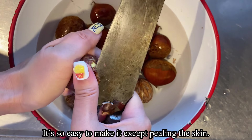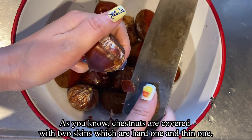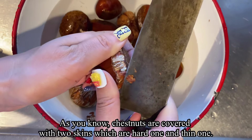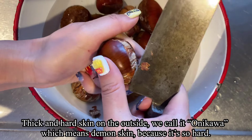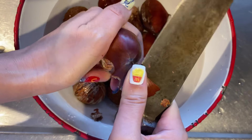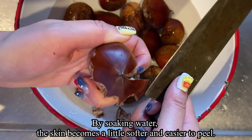Kurigohan is easy to make, except for peeling the skin. Chestnuts are covered with two skins — the outer hard one and a thin inner one. The thick hard outer skin is called onikawa, which means 'demon skin' because it's so hard. By soaking them in water, the skin becomes a little softer and easier to peel.